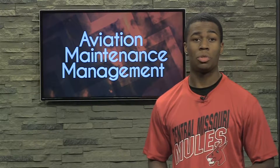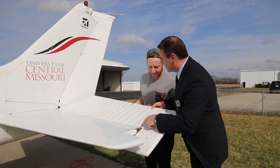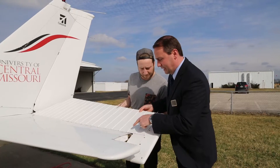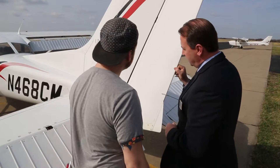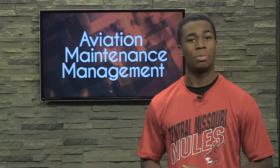This Bachelor of Science degree is a program that allows students who have earned an Associate Degree in an aviation-related field and have FAA Airframe and Power Plant ratings to complete a Bachelor of Science in Aviation Maintenance Management. With an accreditation from the Aviation Accreditation Board International, UCM students know they are receiving a high quality education.